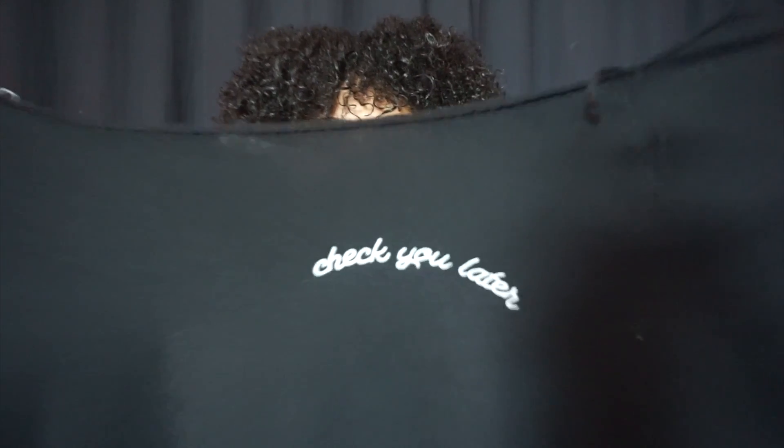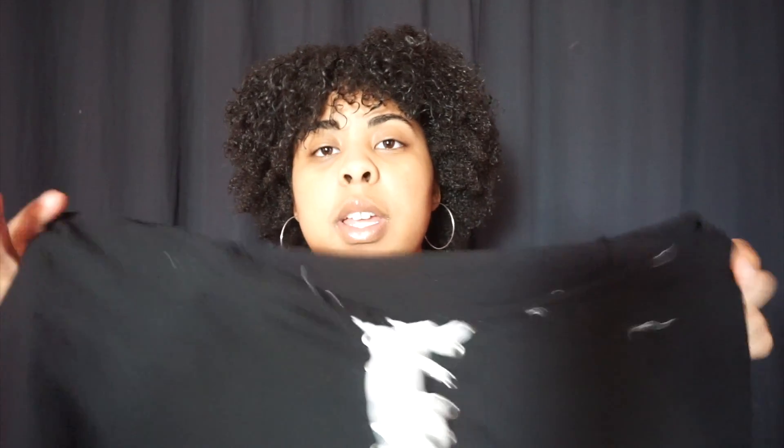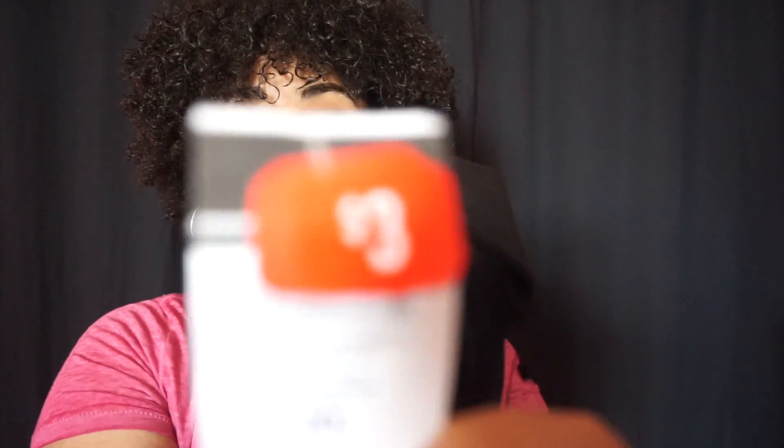My favorite shirt says 'Check You Later' and it has cut-off sleeves and a cut-off collar. It's kind of like a crop top, and the back laces up really cute with lace detailing. I think this is the cutest shirt ever and I can't wait to wear it. It was originally $14.98 and I only paid three dollars — I kid you not.